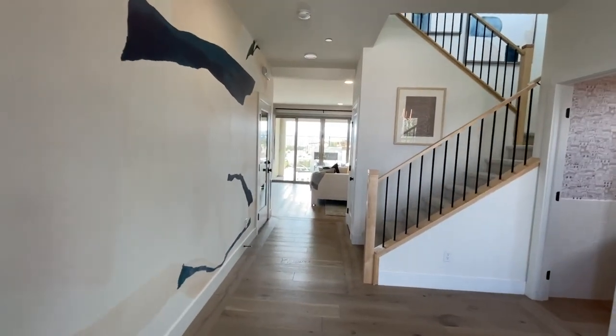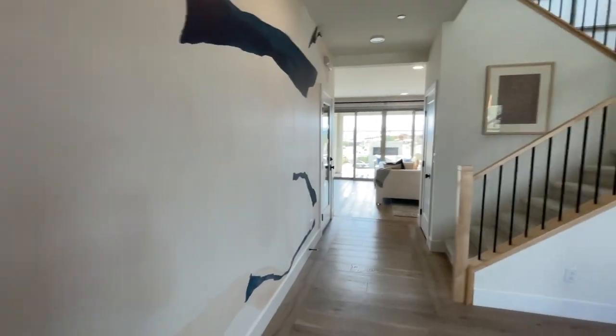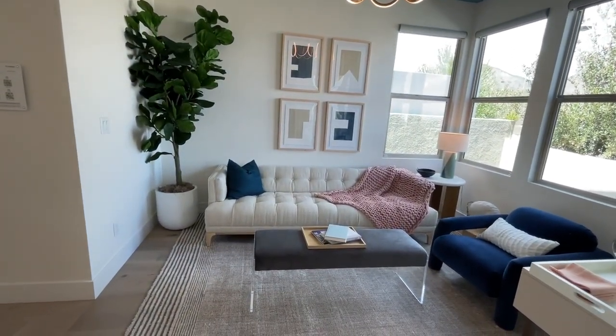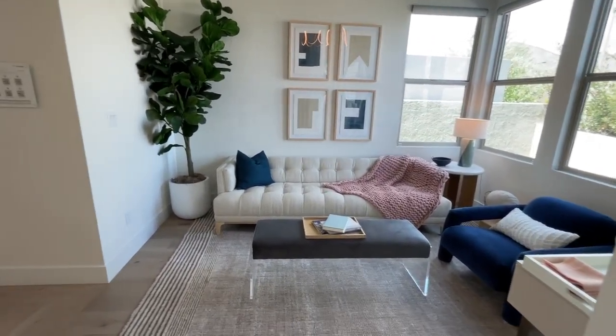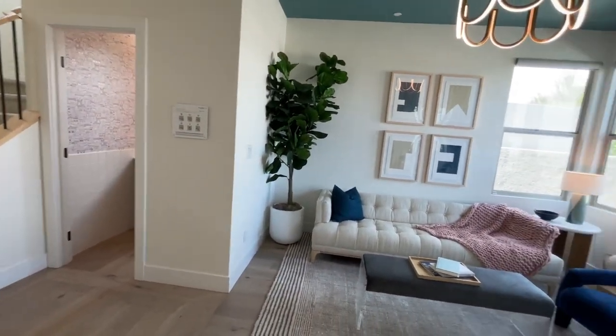There is only one HOA, which is awesome, and this is not a gated community. So this is the Plan 2. Now the Plan 2 comes two different ways downstairs — you have the option of the den or this being a bedroom. My clients, when they bought this house since it was already specced out, it came as a bedroom, which is nice because then you're going to have a bedroom and a full bathroom right here.